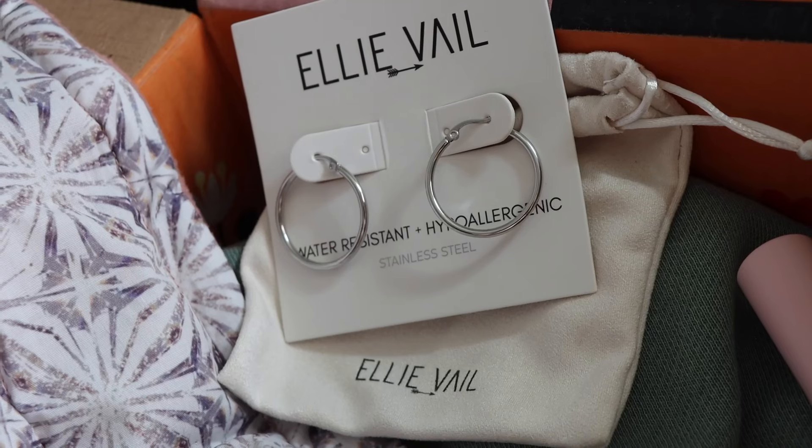The next item I picked is a pair of earrings — these are by Ellie Veil, the Lorette medium hoop earrings, and these retail for $61. When I saw these earrings I was like immediately yes. They also had them in gold, but I've been trying to do some mixed metals and switch up my earrings recently so I've actually needed a silver hoop. You really can't go wrong with a simple hoop — I love the size, it's not too big and not too small, it feels very lightweight, and they are water resistant and hypoallergenic.